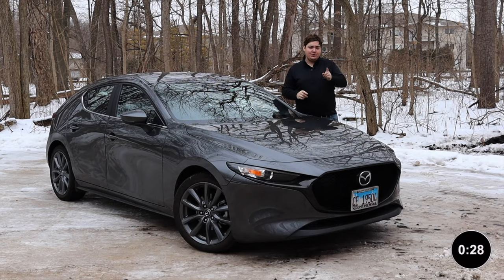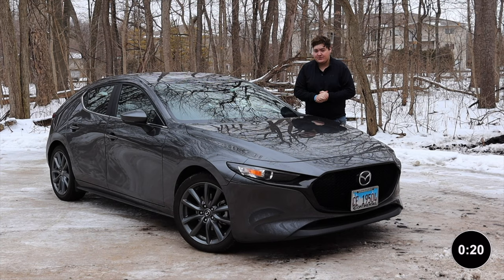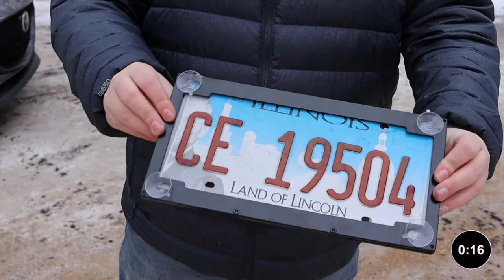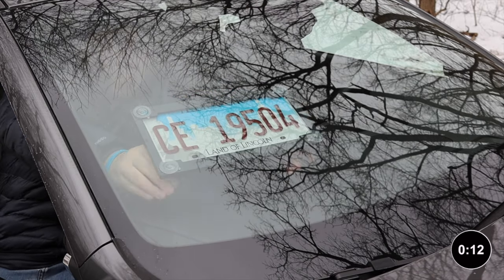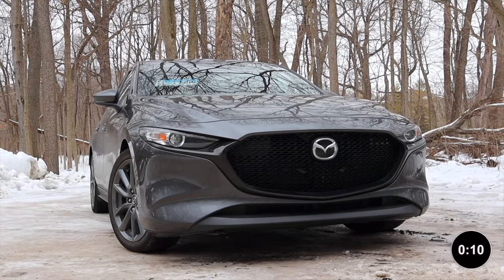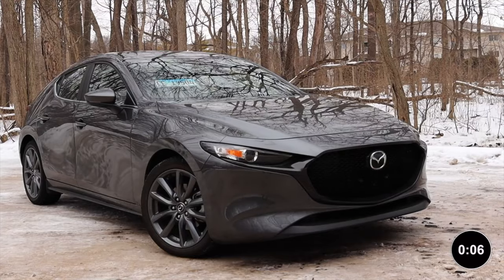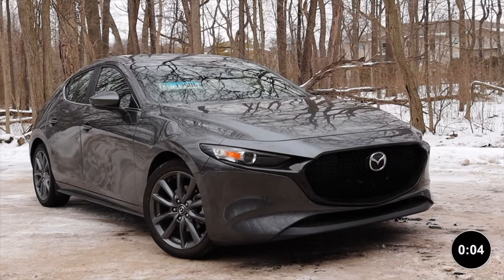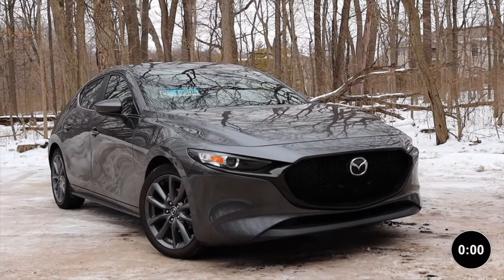Speaking of exteriors, if you are legally required to run a front plate on your vehicle but you think it's too ugly, click the link in the description below and get yourself a con plate. The con plate holder is a suction cup holder for your license plate that goes on the inside of your windshield. This means you can remain legal when driving around, but for pictures and shows it's easily removable. So the front of your car looks its best — click the link in the description below.